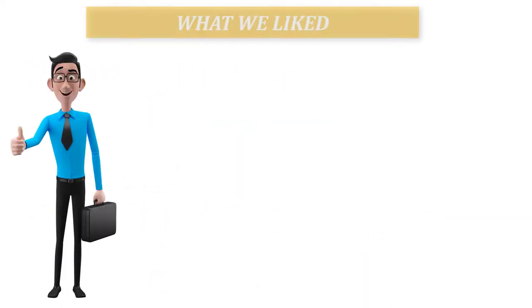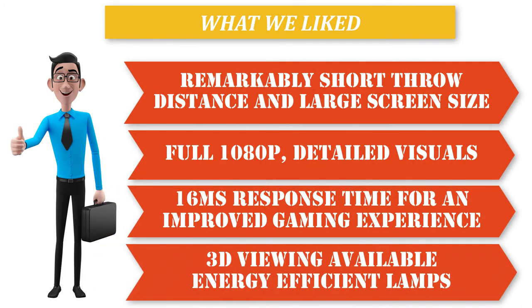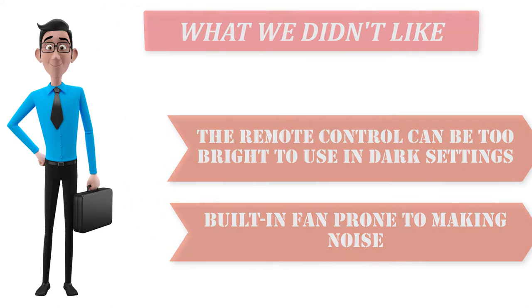What we liked: remarkably short throw distance and large screen size, full 1080p detailed visuals, 16 milliseconds response time for an improved gaming experience, 3D viewing available, and energy efficient lamps. What we didn't like: the remote control can be too bright to use in dark settings, and the built-in fan is prone to making noise.